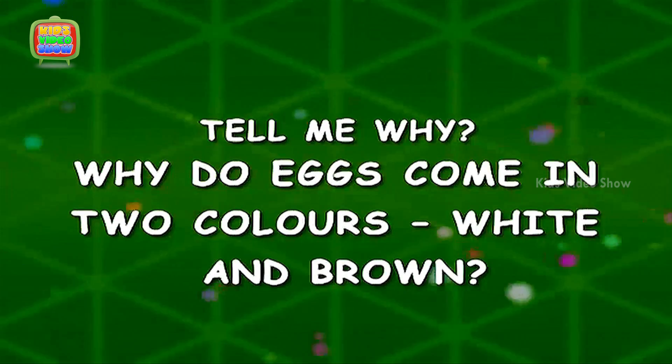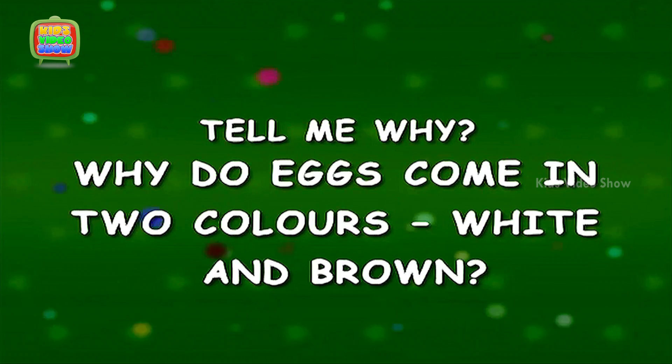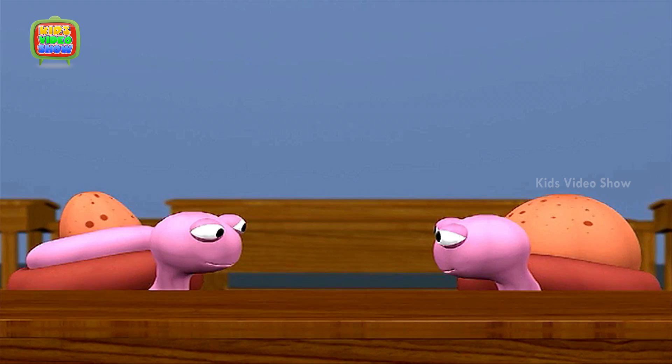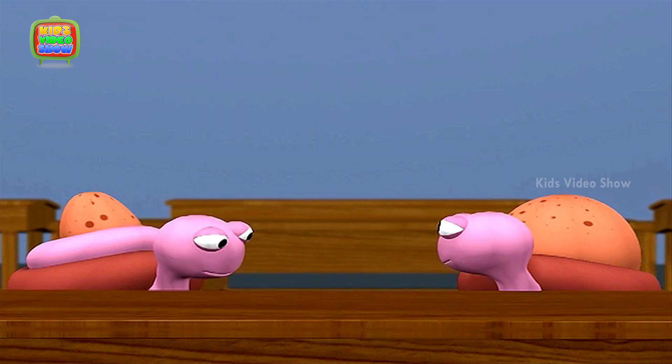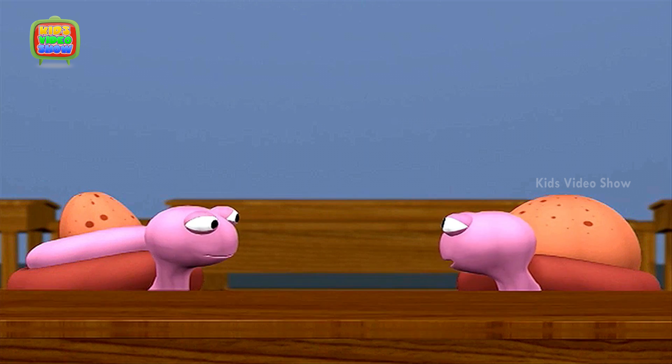Why do eggs come in two colors? White and brown. I helped my mother bake a cake yesterday. Really? What did you do?